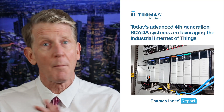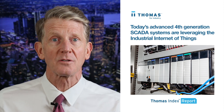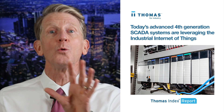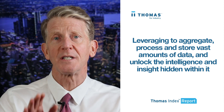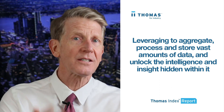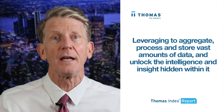But the technology has come a long way. Today's advanced fourth generation SCADA systems are leveraging the Industrial Internet of Things, or IIoT, to go well beyond simply monitoring and controlling processes. Manufacturers are using SCADA systems and the IIoT to aggregate, process, and store vast amounts of data and unlock the intelligence and insight hidden within it.